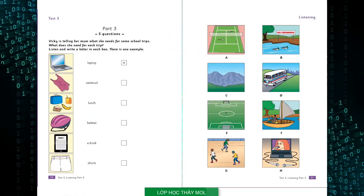Test three. Listening. Part three. Look at the pictures. Vicky is telling her dad what she needs for some school trips. What does she need for each trip? Listen and look. There is one example. Dad, I need lots of things for my school trips next week. In the evenings, we want to be pop stars and sing songs. I need a laptop to watch the videos so we can all see. You can take the one in the study. Can you see the letter H? Now you listen and write a letter in each box.